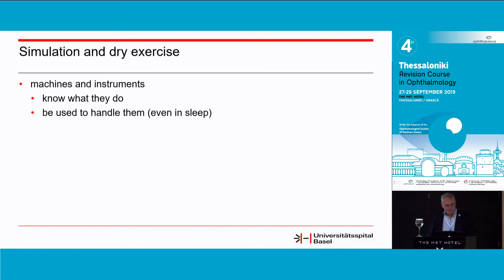After you know what you want to do, the second step is simulation and dry exercise. You have to know your machines and instruments and be used to handling them, so you don't have to think about which step to do next or where to step on the pedal when you start surgery in a live patient.